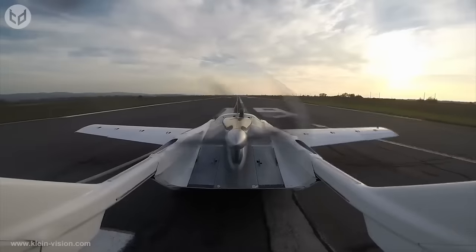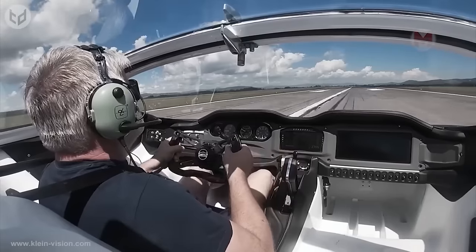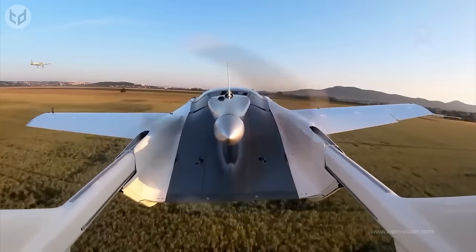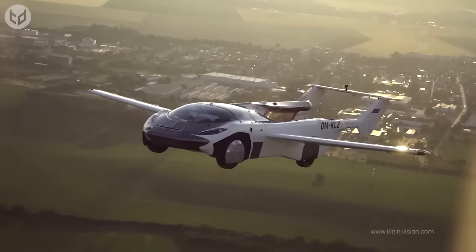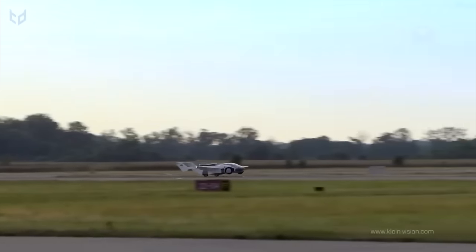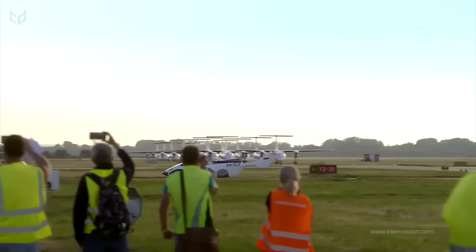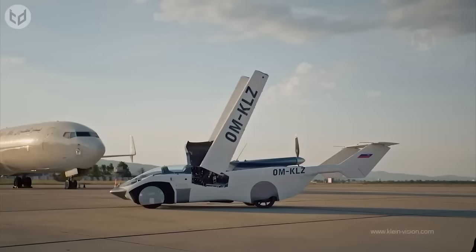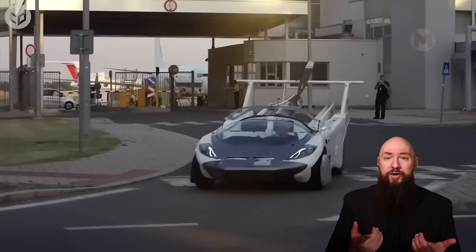What do you think will happen if someone decides to create a fusion of a car and an airplane? That's right — the Koenig Vision. It seems it was made by science fiction writers to conquer not only the roads but also the sky. The Koenig Vision is ready to surprise you with its flying abilities and make you forget about traffic jams.